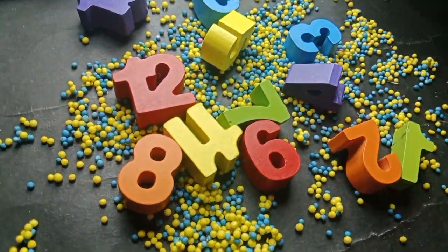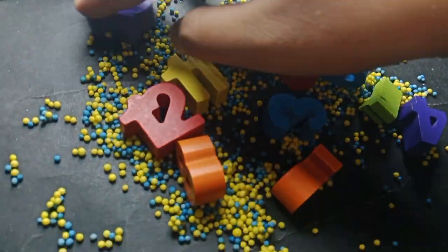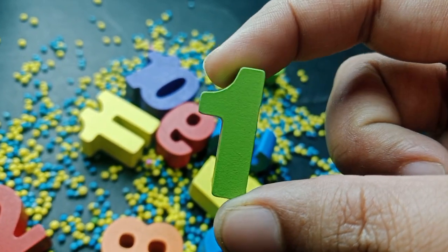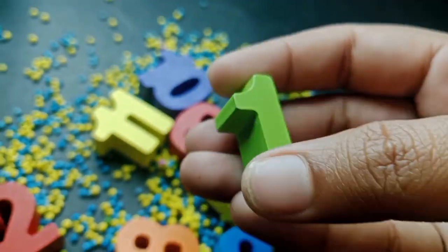Today we have wooden number blocks. Let's learn their names one by one. The first number is number one. This is number one.